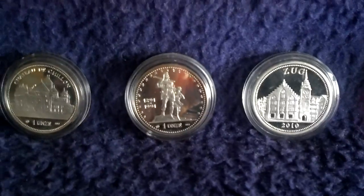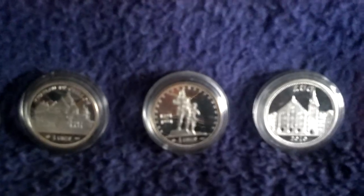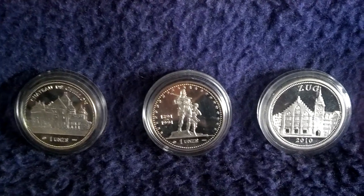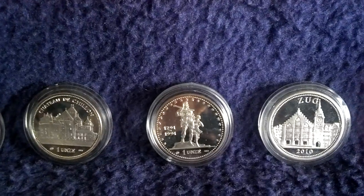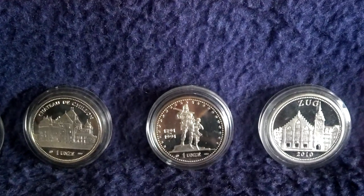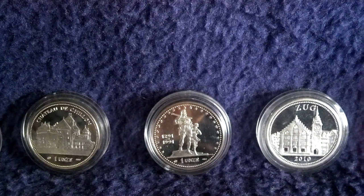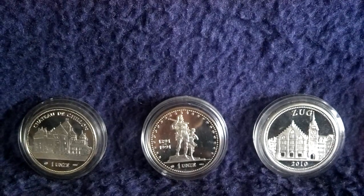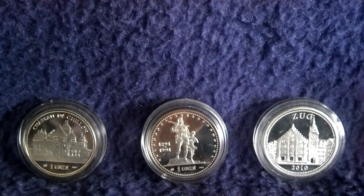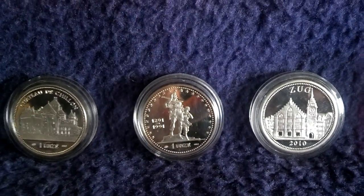Then in 1991 was the 700th anniversary of the founding of the Swiss nation — there you have the national hero Wilhelm Tell. And a modern coin from 2010 with the city of Zug, which is also the capital and name of a Swiss canton — a canton is like a state in the US. These were minted by Agor Herreos, by the way.